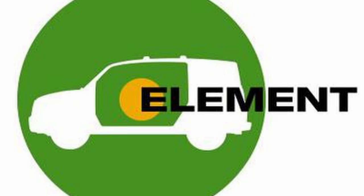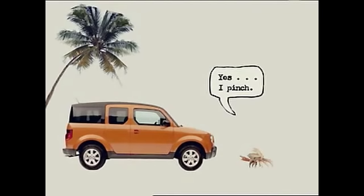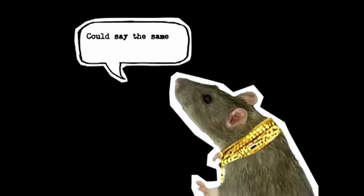What if Honda made a modern-day element? Sadly, Gil the Crab, Chuck the Rat, and DJ the Underground Mole have been without a job since 2011.